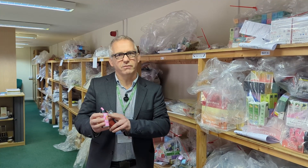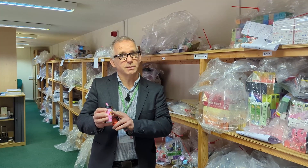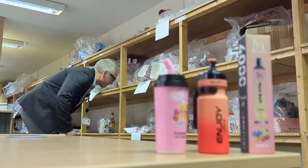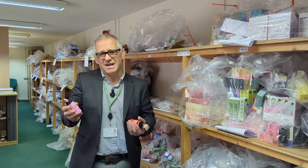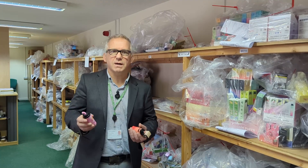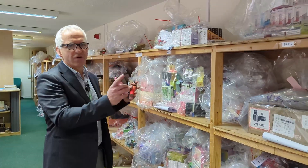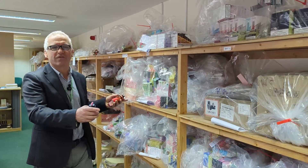Our Trading Standards team have been doing a really great job at finding these items and picking them up. We know that current evidence suggests that vaping is less harmful than smoking, but the sale of these oversized products is clearly a real problem. Over the last 12 months, our Trading Standards team has seized a huge collection of over 5,000 vapes worth more than £50,000.